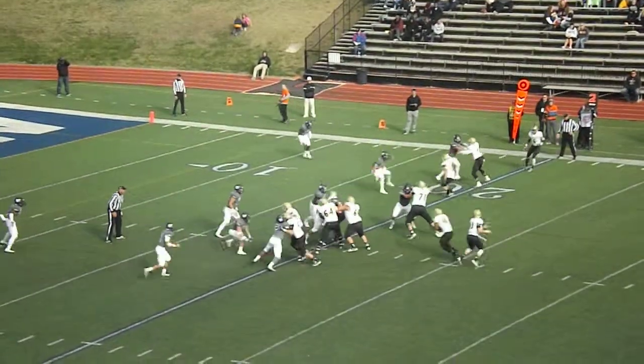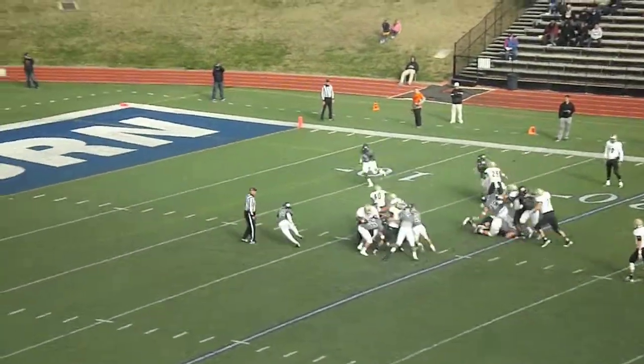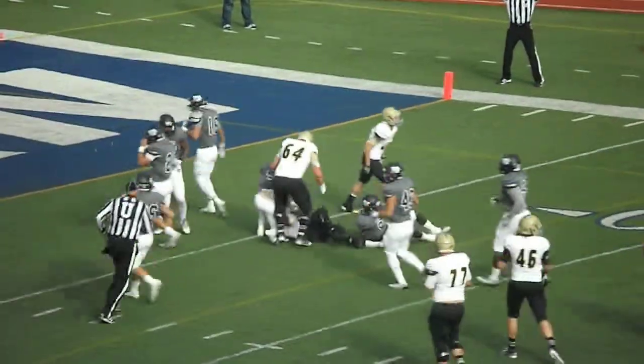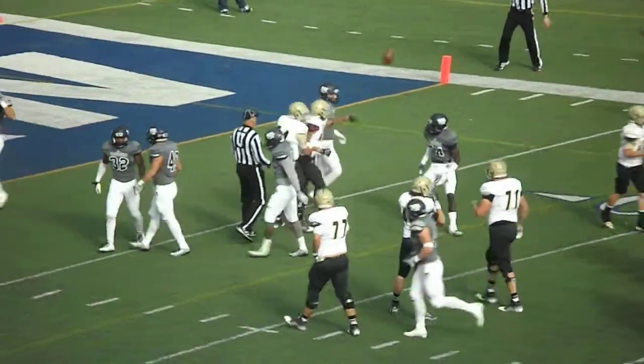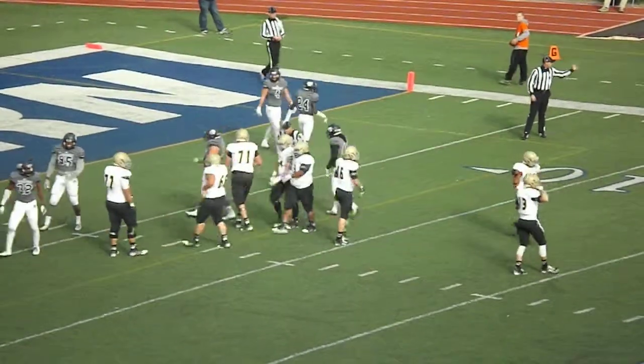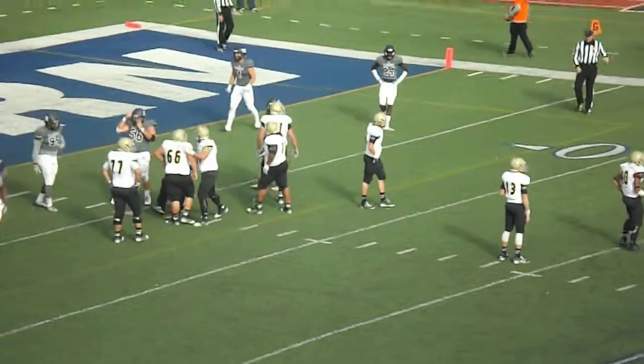Ty Reisner, running play, straight ahead. Kai Callens works his way across the ten, he's still on his feet and it's taken down at the five. What a nice job of running by Kai Callens. The Emporia State offensive line has done a very nice job on this drive, finally opening up some holes for the running game.